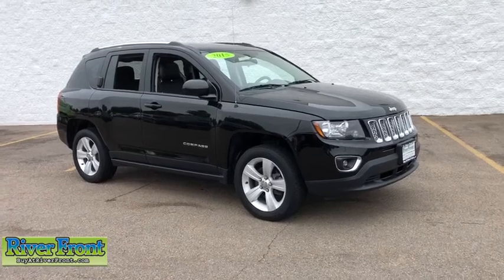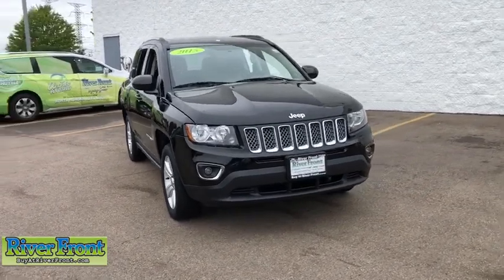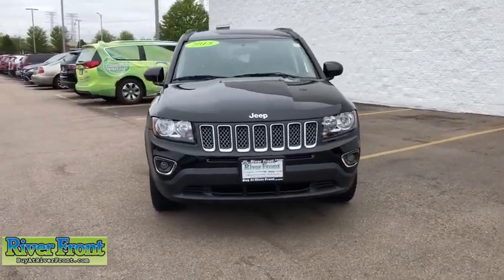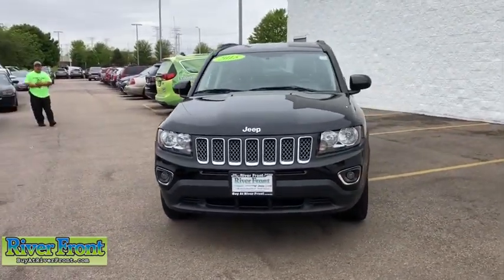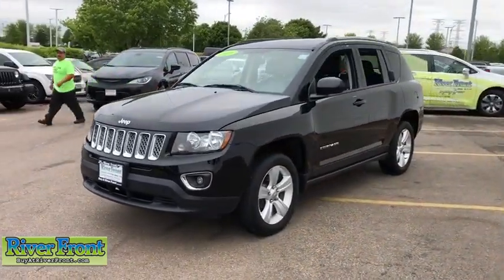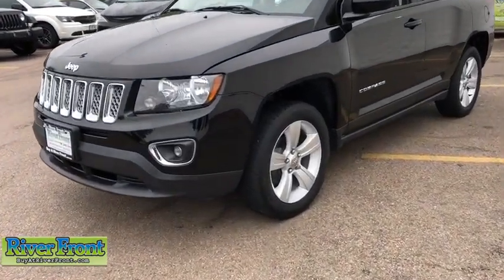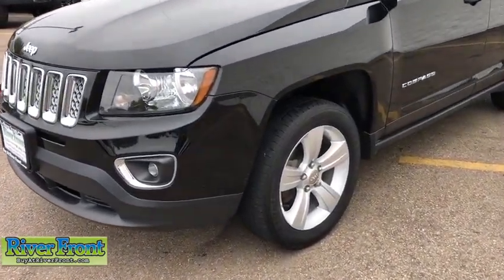The 2015 Jeep Compass. The Jeep Compass has a solid, sophisticated 16-valve engine. It features electronic variable valve timing that continually changes the torque curve, bringing more versatility to the 165 peak pound-feet of torque and more capability to the 172 peak horsepower.